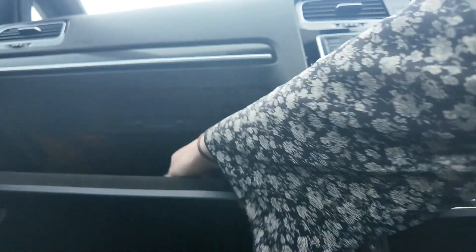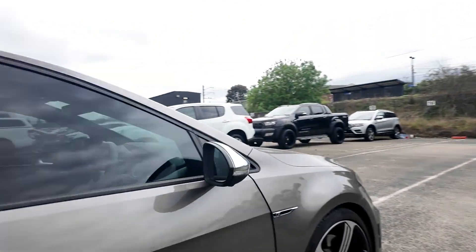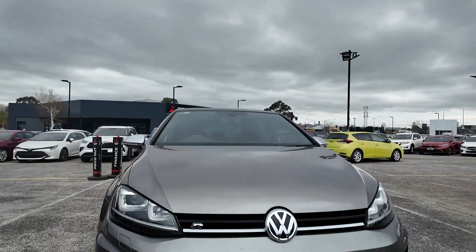At Beric Mitsubishi, we're committed to providing you with the best possible car buying experience. Whether you're looking for a sporty hatchback like this Volkswagen Golf, or any other vehicles in our inventory, our team is here to assist you.